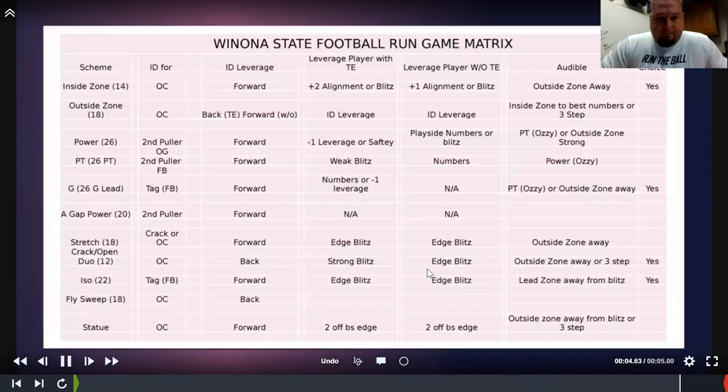This is the run game matrix for us. However you build your run game, I think it's important to develop this — whether you have IDs or not, you can build it with covered/uncovered rules. I built this one specific to Winona because we are an ID system. The quarterback sets all of our blocking schemes and all of our protection schemes, so it's very important for me to get him the information on what looks we're looking for.